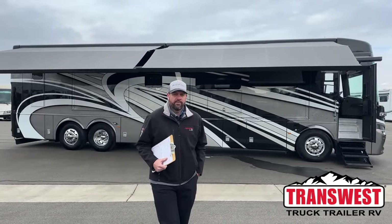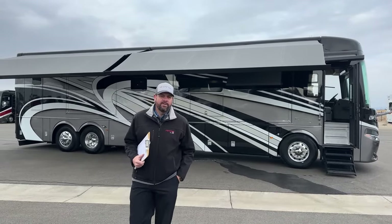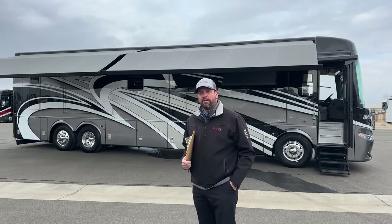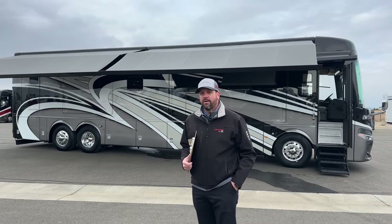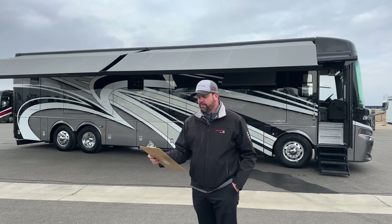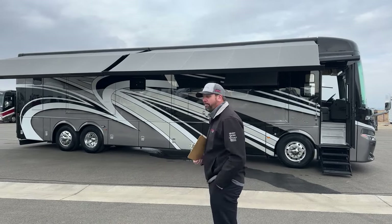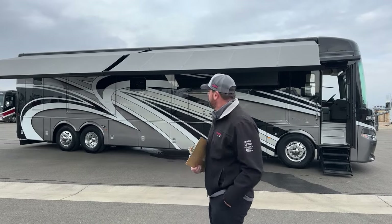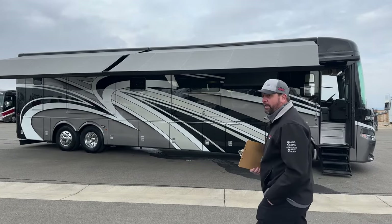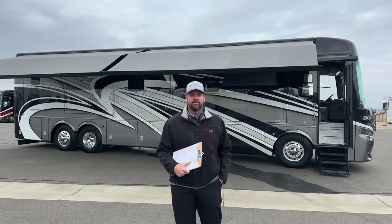Good morning, everybody. This is Grant Russell with TransWest Truck Trailer RV in Frederick, Colorado. Today is Friday, January 26. I've got the pleasure to bring to you guys a really nice pre-owned 2022 Newmar Essex bunkhouse. It's a 4578 floor plan, which is 44 feet 10 inches in overall length, and about 13 feet 4 inches at ride height. It's a bath and a half, bunk bed floor plan, absolutely stunning exterior paint. This one has the Riviera graphics from 2022. When we get on the inside, it's got the Aledo decor with the pearl glazed maple cabinets — really stunning coach.